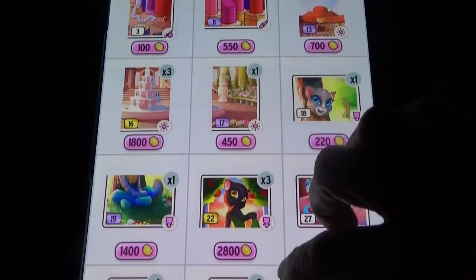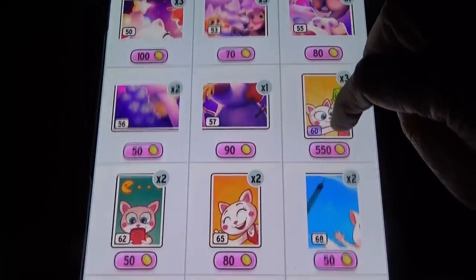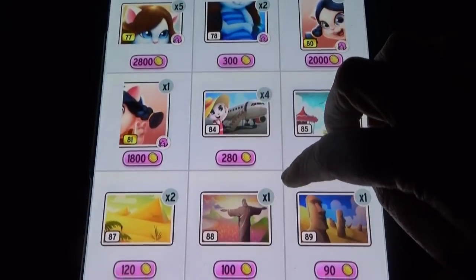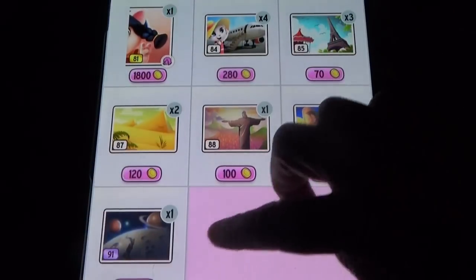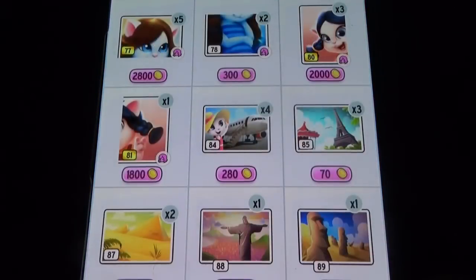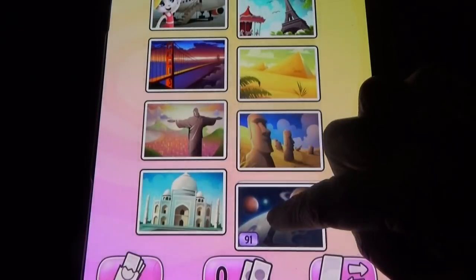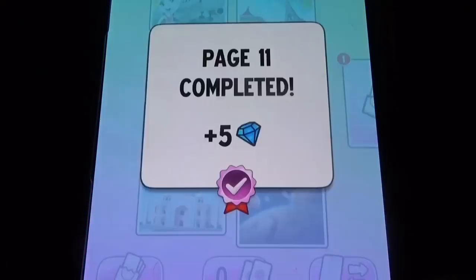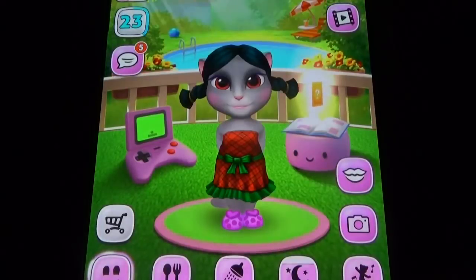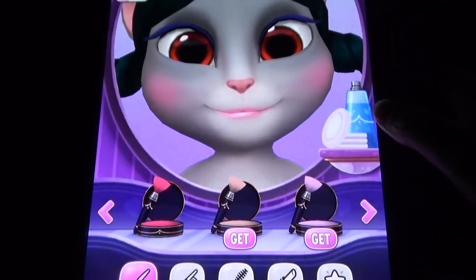Let's see if we can find sticker number 91. Yes, it's available for 550 coins. I bought this sticker from another random player. When you complete all the sticker sets you get five diamonds, so there are many things to do here.